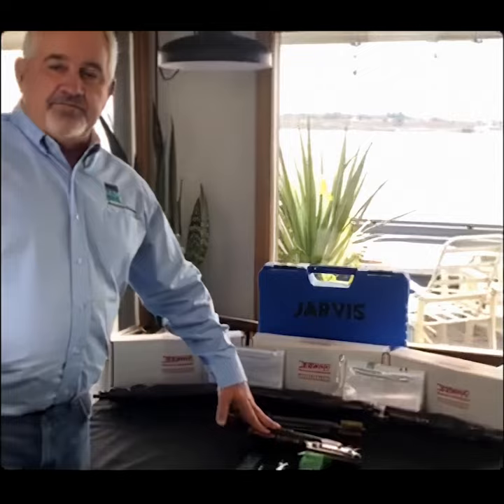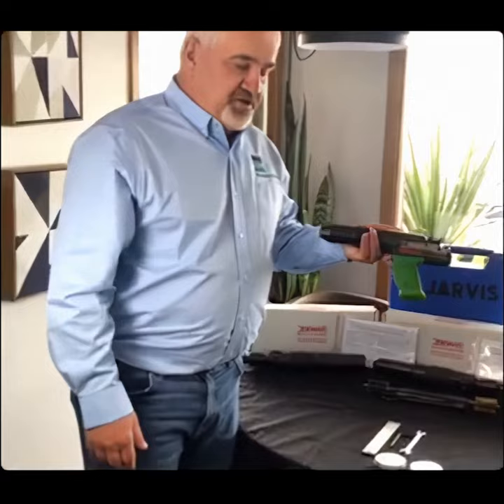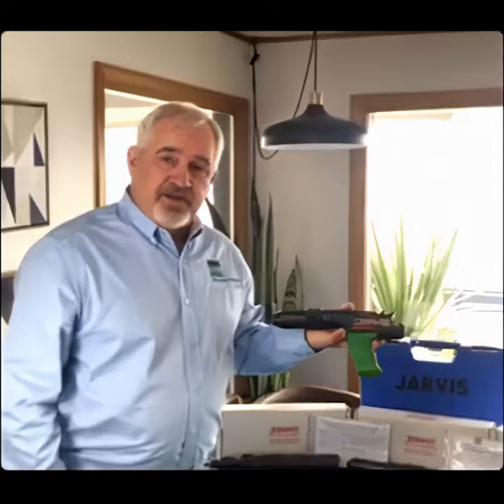We're going to start out with one of the more popular models for small animals. I recommend pistols for waist-down type of animal — think of swine, lamb, goats, those types of things. We do have plants use these for beef. Market-sized beef would be about the maximum size I'd be using the pistol. You should really have some type of head restraint if you're going to use a pistol style.